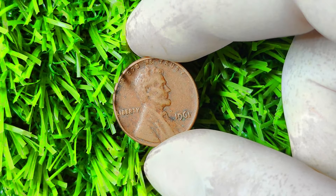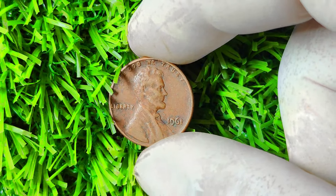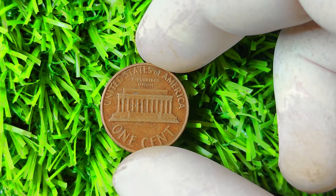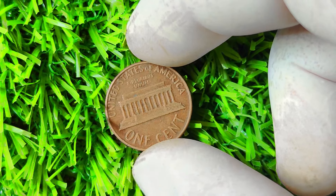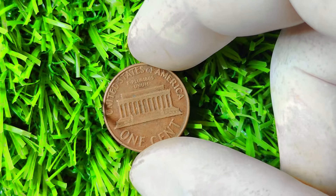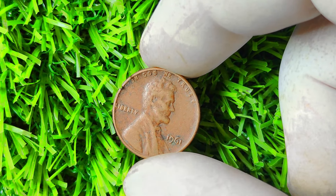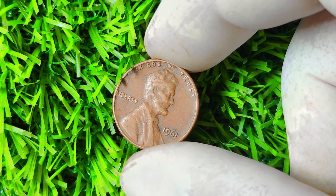In conclusion, the 1961 Lincoln penny without a mint mark is a rare and valuable coin that could potentially make you a millionaire. With its scarcity, demand among collectors, and potential for high value, this error coin is a true gem in the world of numismatics. If you come across a 1961 Lincoln penny with no mint mark in your pocket change or coin collection, don't dismiss it as just another penny — it could be your ticket to fortune. Remember to handle your coin with care, get it appraised by a professional, and who knows, you might just be the next lucky owner of a million-dollar penny.